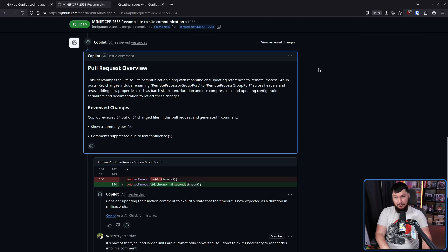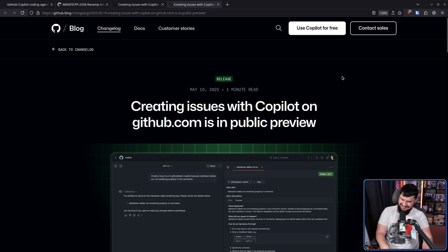What I have a lot more of an issue with is the second one: Creating Issues with Copilot on github.com is in public preview. Because from everything that I can tell and everybody else looking at this, this isn't something where the repo owners and maintainers choose to use it. They can choose to do so, but this is something that general contributors to the repo can just sort of inject into their issue tracker. Let's see what it's about.